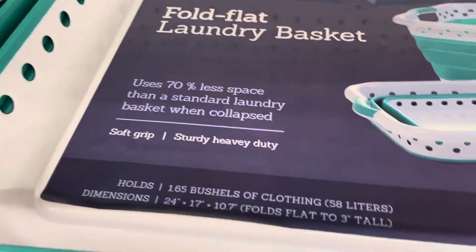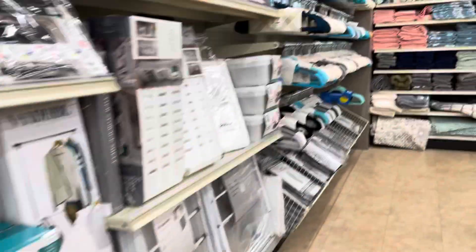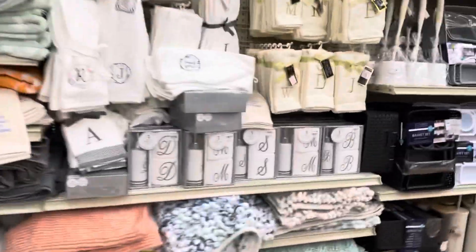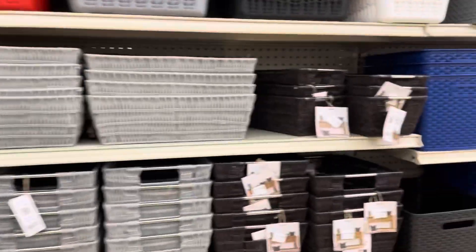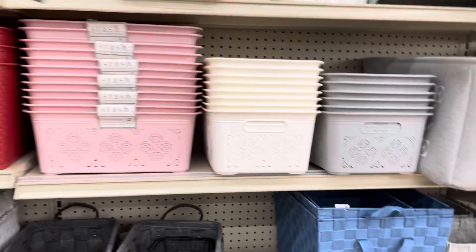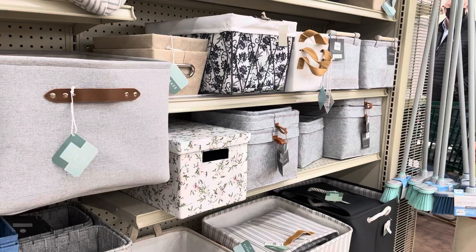They've got a foldable laundry basket for $12.99. I started to get it but got frustrated, so I'll deal with my own basket. I like the storage stuff because I'm getting organized, but I do prefer Dollar Tree since it's cheaper. Anyway, that's what's here at the Christmas Tree Shop.